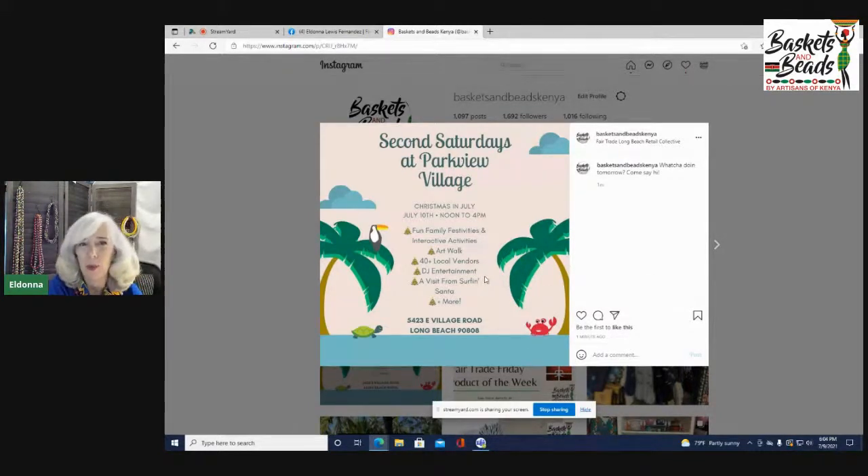We will have a raffle — Christmas in July is our theme. We do this every second Saturday in Long Beach; it's an open-air market we started as soon as gatherings were allowed again, around September or October. If you're not local, visit basketsandbeadskenya.com to see the new products.